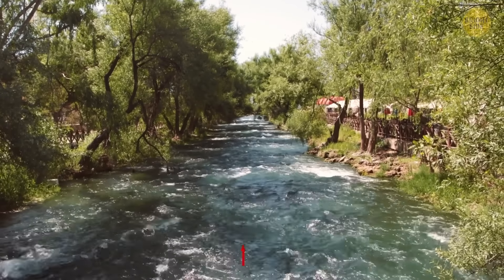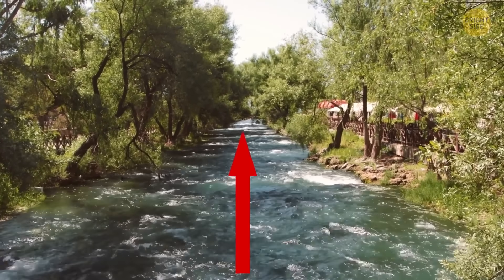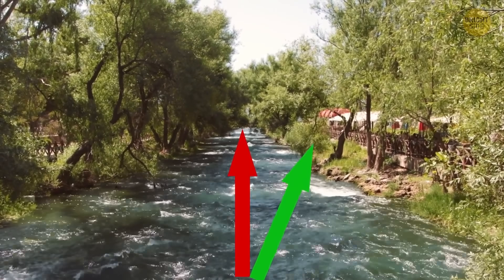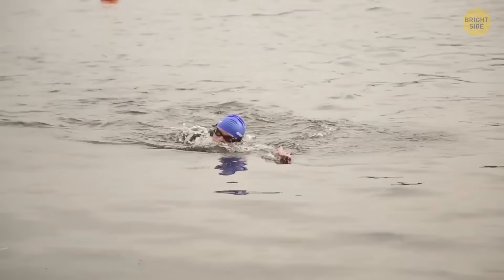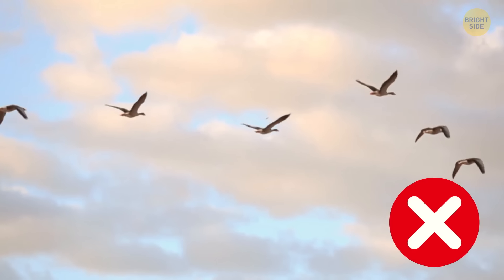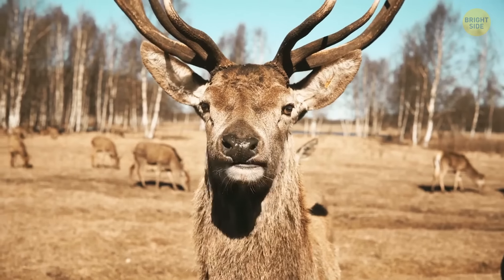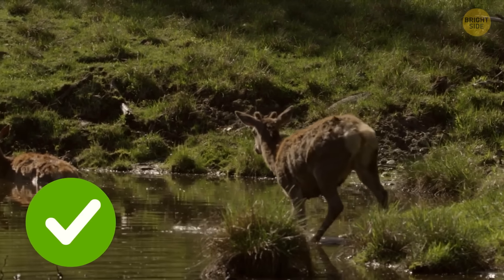You shouldn't swim parallel to the shore if you find yourself in a rip current. Instead, try swimming at an angle away from the current and toward the shore. You shouldn't feel too much resistance while swimming. Following birds to find water is also a myth — they could be flying anywhere. Land animals like deer are a much better option, as they usually know where the source of water is.